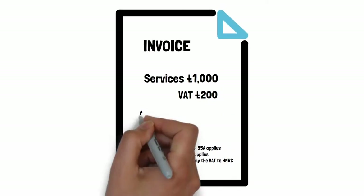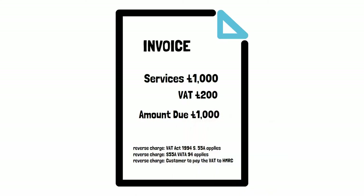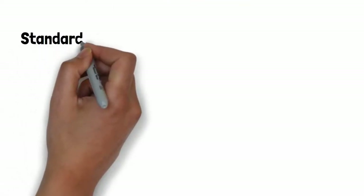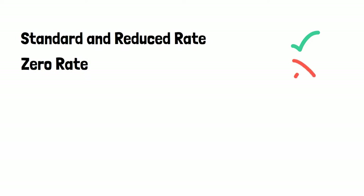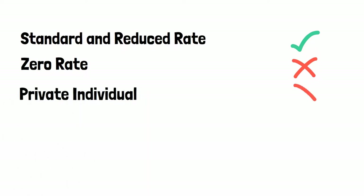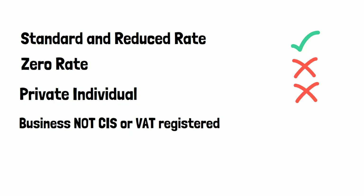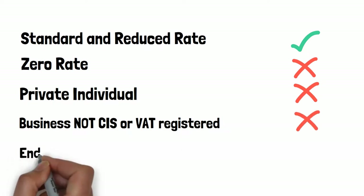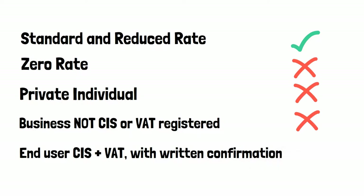A couple of notes to bear in mind: the reverse charge scheme only applies to standard rate and reduced rate VAT. Where the supply involves zero-rated items, such as may be found with new builds, then the reverse charge doesn't apply. Likewise, if the supply is made to a private individual or to a business that is not CIS and VAT registered, then normal rules apply. One more caveat is that if the end user is a business which is CIS and VAT registered, then the reverse charge rules don't apply if the supplier has it confirmed by the customer that they are the end user — and that has to be in writing.